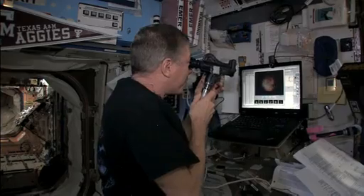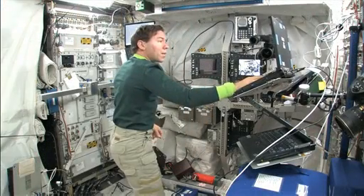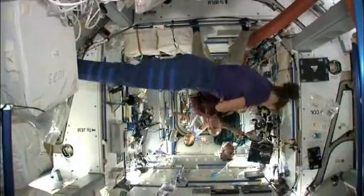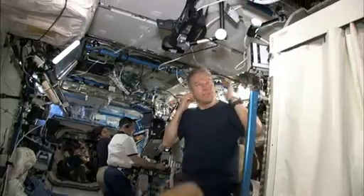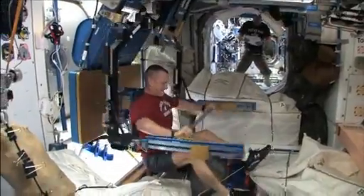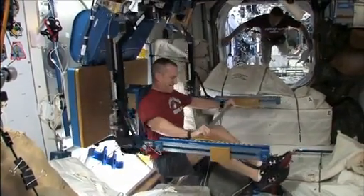Although the intended goal of the HRF's research is to understand how the human body reacts to long-duration spaceflight, the added benefit from much of this research is that it helps us to better understand heart disease, muscle degeneration and osteoporosis, ailments suffered by millions of people on Earth today.